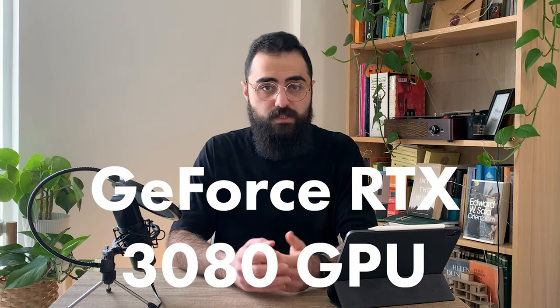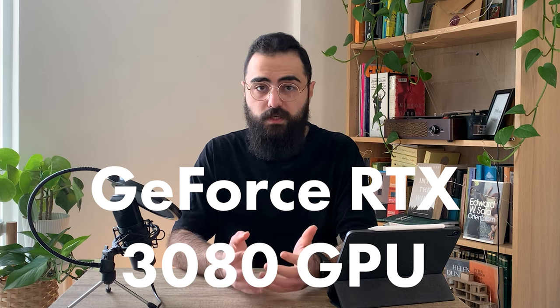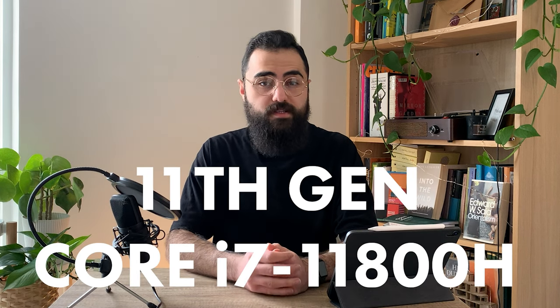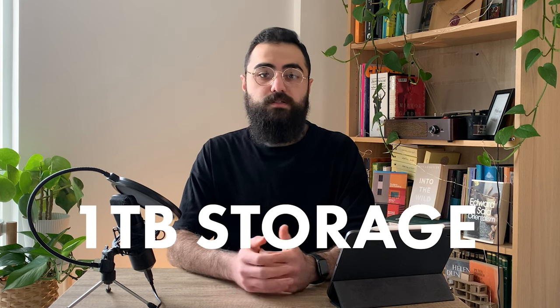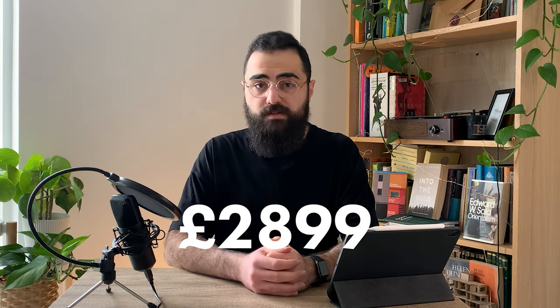The specs included 32 gigabytes of RAM, a GeForce RTX 3080 GPU, an 11th generation Core i7-11800H processor, and 1TB of storage. I spent about $2,899 in total for the laptop.